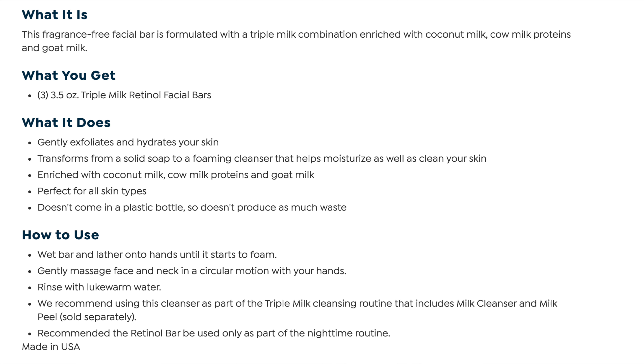How to use it: wet the bar and lather onto hands until it starts to foam. Gently massage on face and neck in a circular motion with your hands. Rinse with lukewarm water. They recommend using this cleanser as part of their triple milk cleansing routine that includes milk cleanse and milk peel. They also recommend the retinol bar be used only in your nighttime routine.